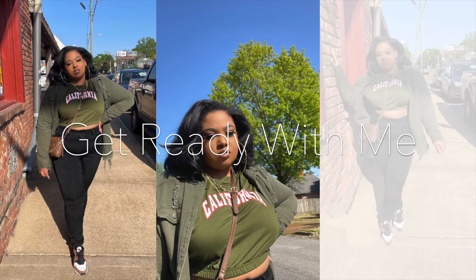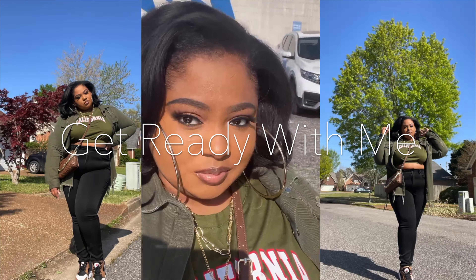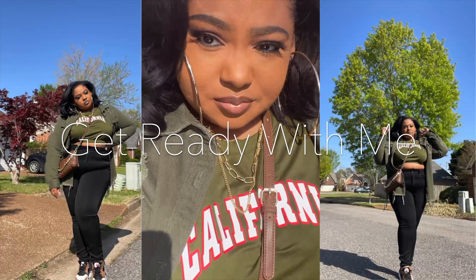Hey girlfriends and to everybody else, what up YouTube! Stick around to see how I got this soft glam everyday makeup look and get the details on my outfit.